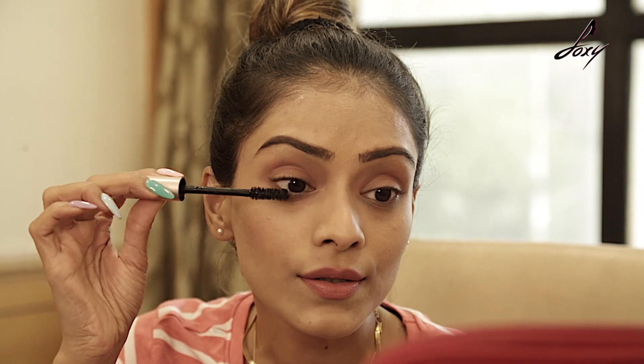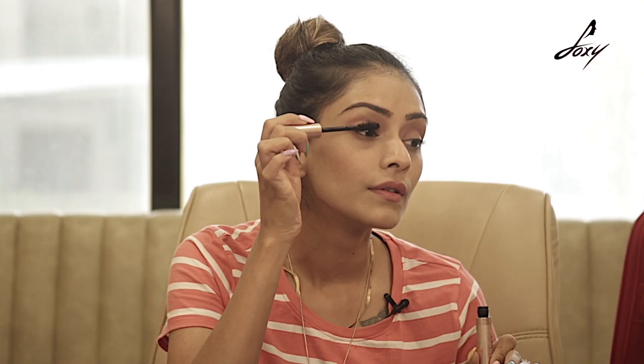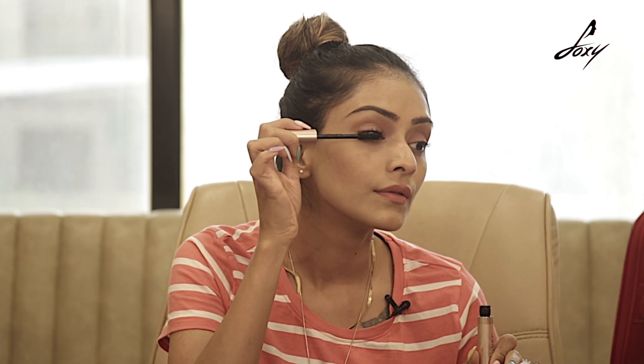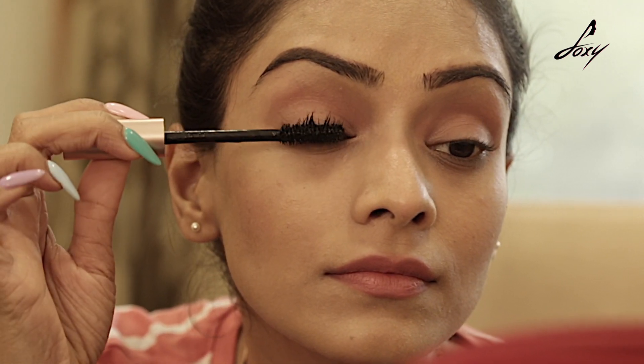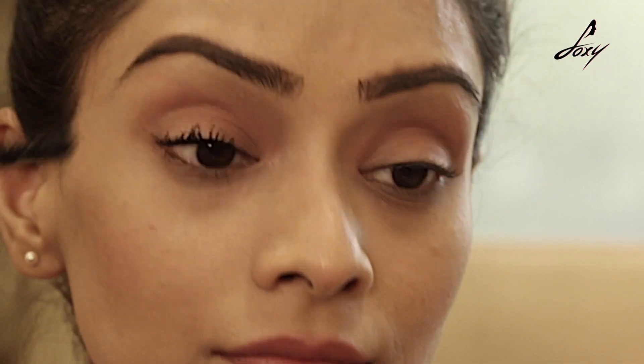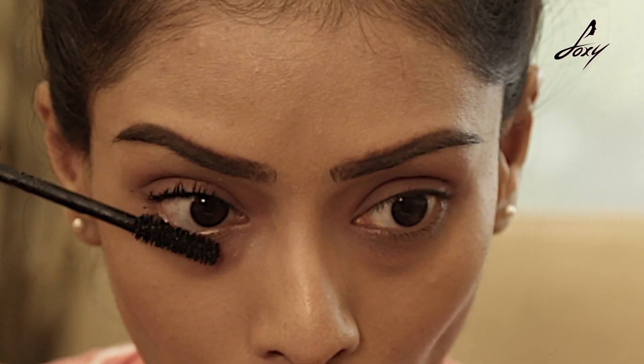This stays for 24 hours — I've tried it and tested it, no problem at all. So this is what it looks like. It's really nice, your lashes look really nice and there's so much volume.